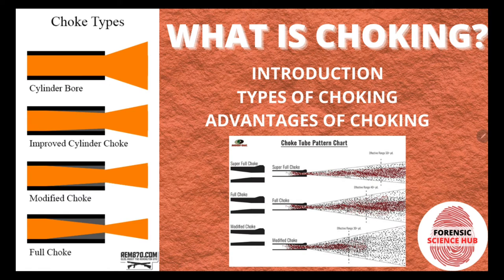Hello everyone, welcome back to my channel. In today's video I'm going to discuss choking in firearms — the introduction, types of choking, and advantages of choking.